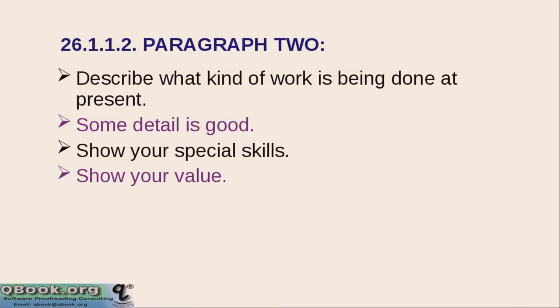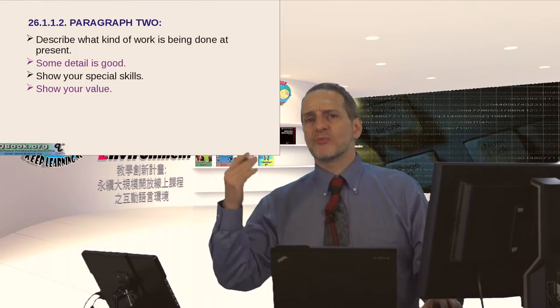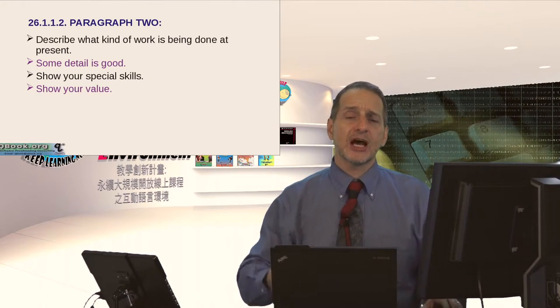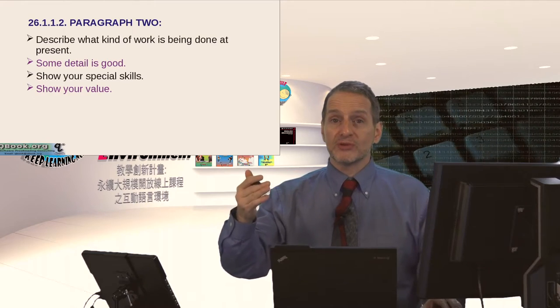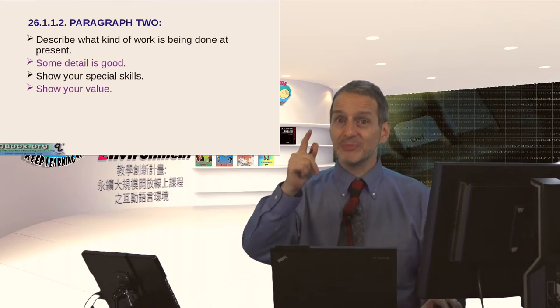In paragraph 2 you want to describe what you are doing now, what kind of work you are doing, and more detail would be good. But remember you need to show detail so that the person reading it feels that detail is important to them. For example, saying 'I can use Microsoft Word' — is that really an important detail for this job? But if you said 'I can program Microsoft Word using Microsoft Macros and that office needs that,' that would be good. So the more specific you are, the better.